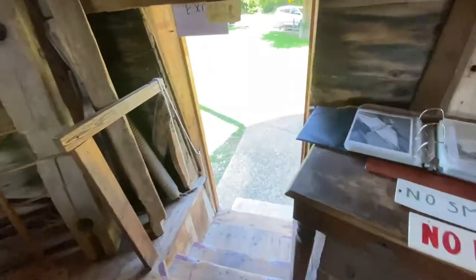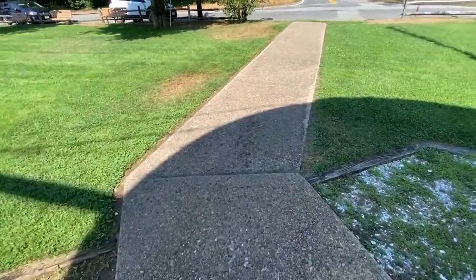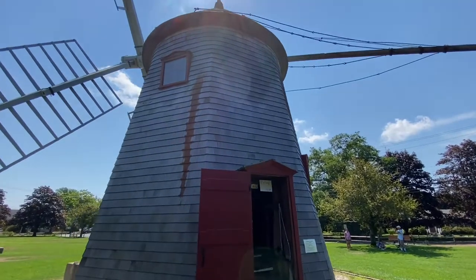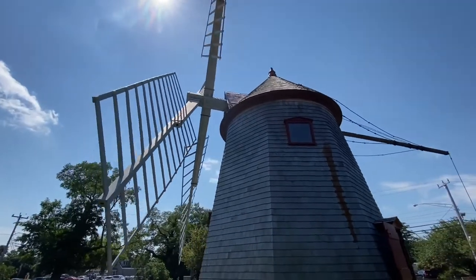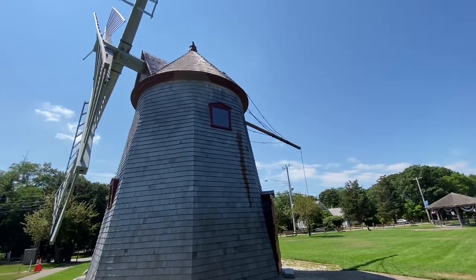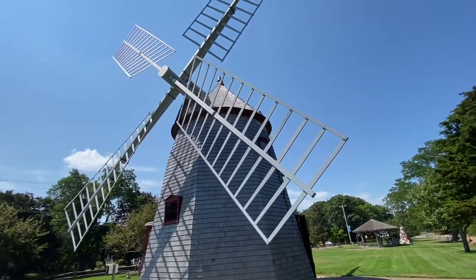Heading back down the steps and outside to check out the exterior of the mill. If you look up and over to the right, you see a large piece of wood with a rope hooked up. You would connect that back to a horse, and the horse could then turn the top of the windmill and have the blades face into the wind to get the most optimal power for your equipment, which was pretty ingenious given the technology of the time.